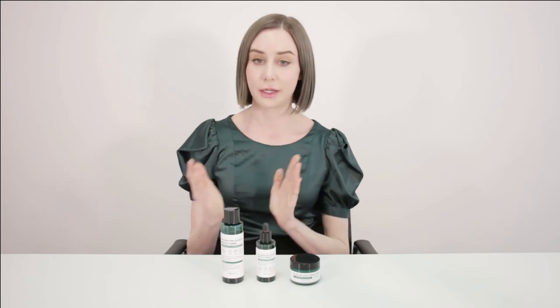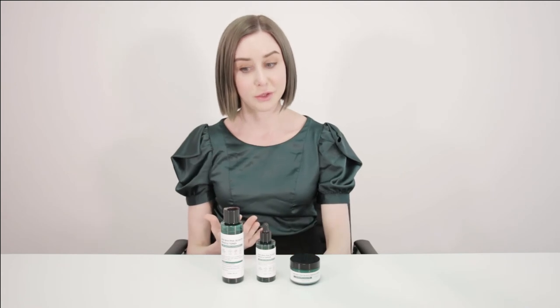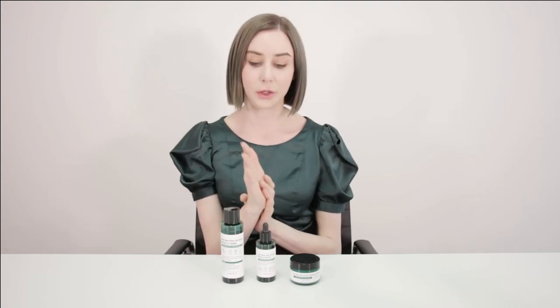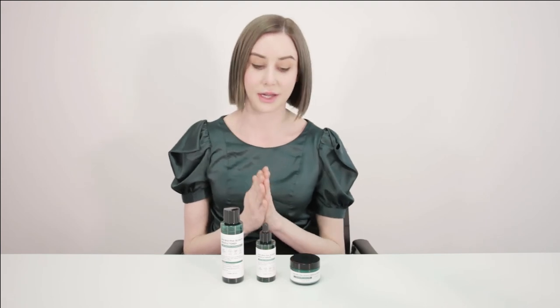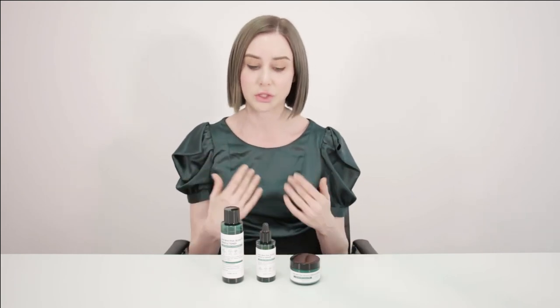The way to incorporate them into your routine — you can use them every night if you like, they're gentle enough to do that. You would cleanse your face, then use your toner, follow up with the serum, and then the cream. If you have any other steps you'd like to add, like your essence, these will easily fit in around these products as well. If you find you need a little bit more hydration, even with oily or combination skin, I'd recommend putting a sleeping mask at the end of your routine before bed to really lock in that extra hydration.